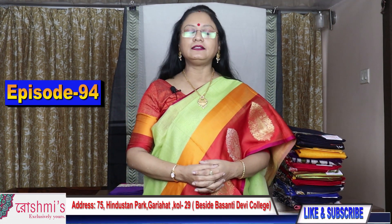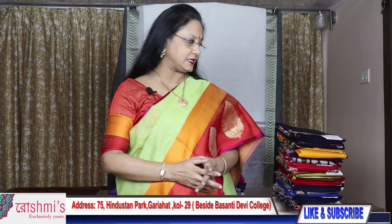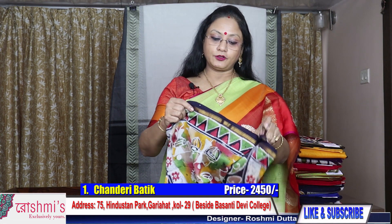Hello viewers, welcome to my channel. This is Roshmi. Today I am going to show you Chanderi batik along with some handloom material. Let's start. Saree number one — this is Chanderi batik, price is 2450.